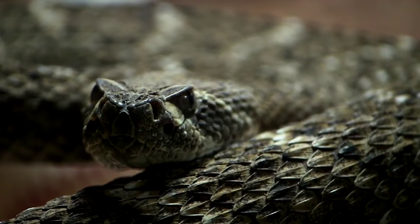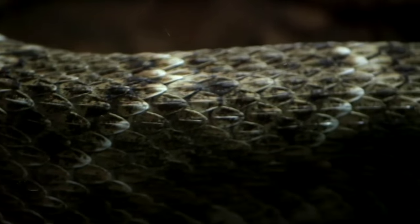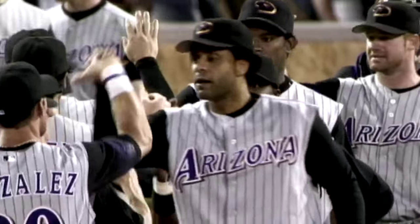In the wild, a Diamondback rattlesnake sheds its skin two to three times a year. After nine years, Arizona's baseball team was ready to do the same.